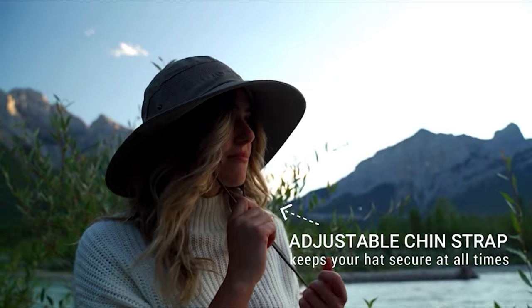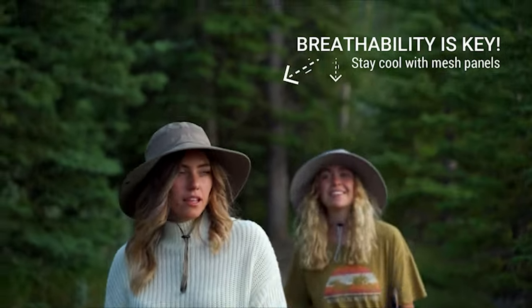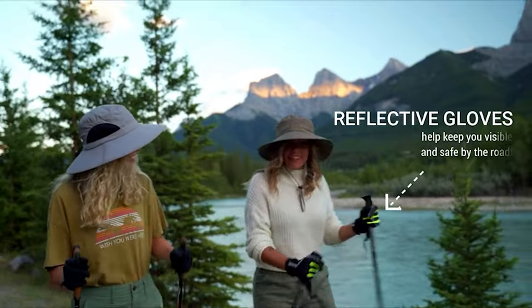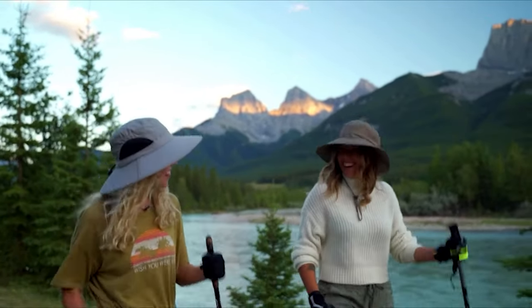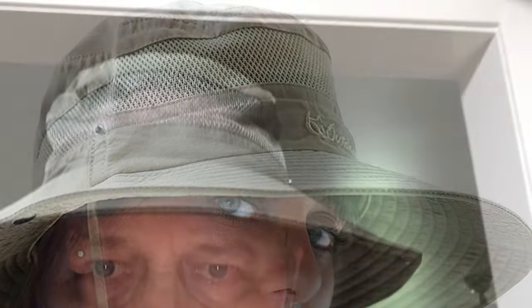The Gear Top prides itself on offering high-quality products you can trust for effective sun protection. Made of 100% polyester, the stay-cool mesh panels ensure your head stays ventilated even on the hottest and most humid days. This mesh design allows moisture and heat to easily escape, keeping your head cool and dry by reducing sweat buildup.